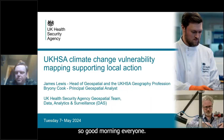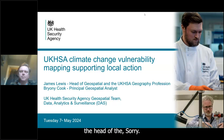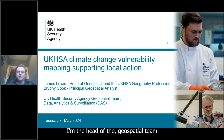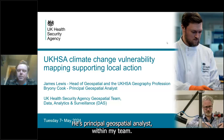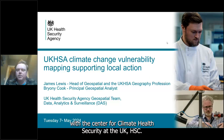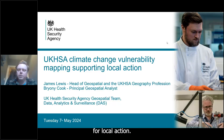Good morning everyone. My name is James Lewis, I'm the Head of the Geospatial team and the UK Geography Profession at the UK Health Security Agency, presenting with Bryany Cook, Principal Geospatial Analyst. We're going to talk about work we've been doing with the Centre for Climate and Health Security at UK HSA around providing mapping support for vulnerability to the impact of climate change for local action.